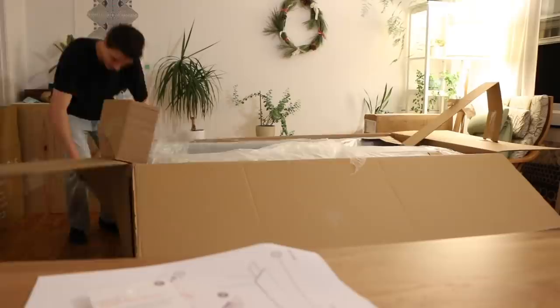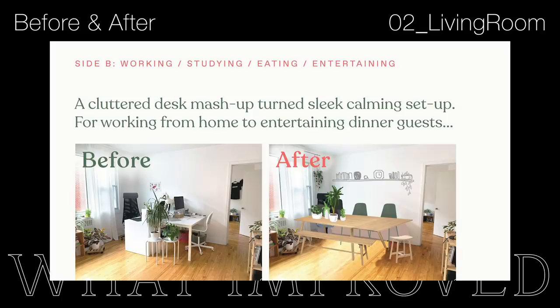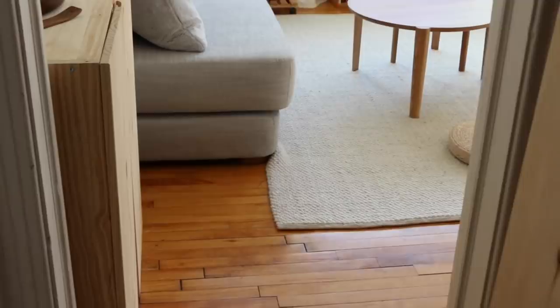Thank you so much to Article — everything was shipped straight to our door with contactless delivery, and they ship almost anywhere in the US and Canada for a flat rate of $49, or free shipping on orders over $999. Our main goal was to transform this single room into a more relaxing open space and add more functions into the two main areas.